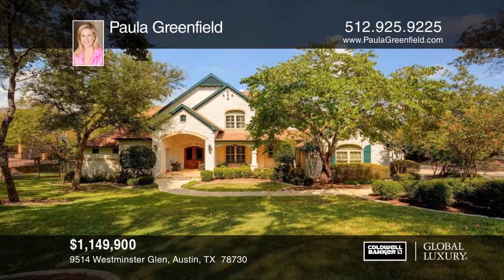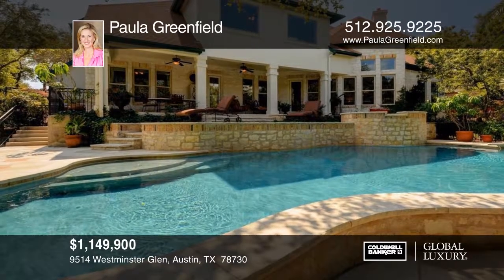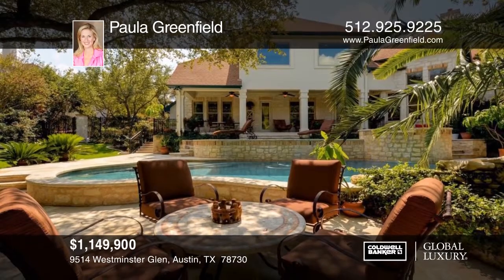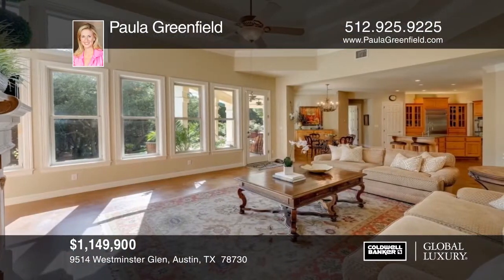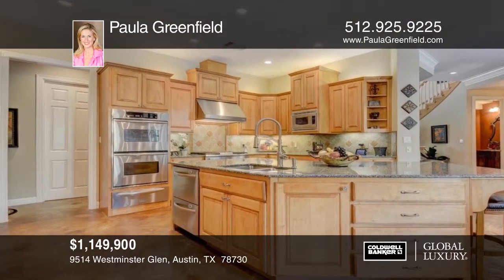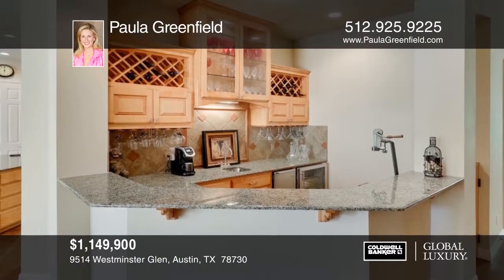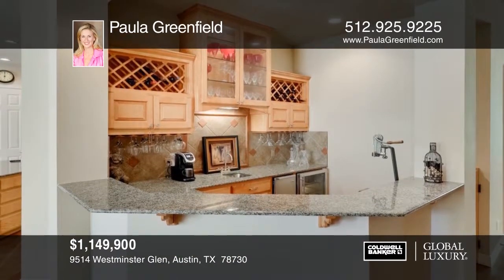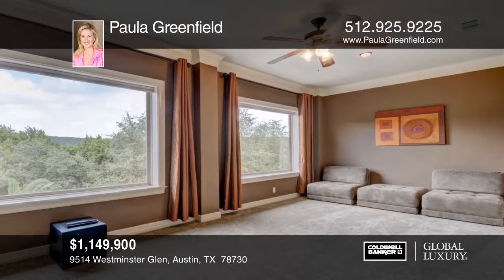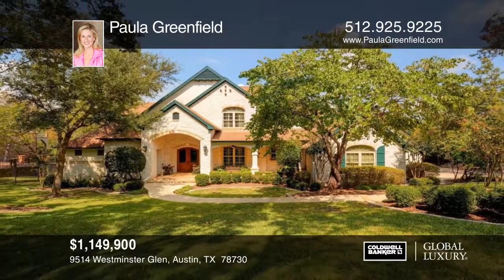This gorgeous custom home is located on a private wooded acre with a beautiful pool and spa. It has French-inspired slurried stone, lush landscaping, and high-end details. The gourmet kitchen boasts an extra-large island great for entertaining, two ovens, two dishwashers, two freezer drawers, and a warming drawer. The separate bar has a wine fridge and ice maker. Upstairs you'll find an oversized game room, media room, a built-in study, a bonus room, and walk-in storage. See everything in person with Paula Greenfield.